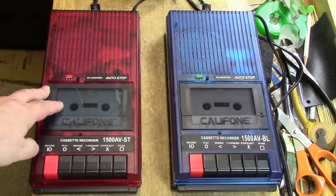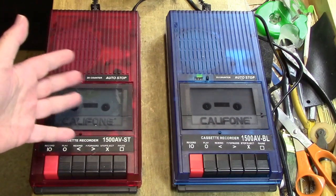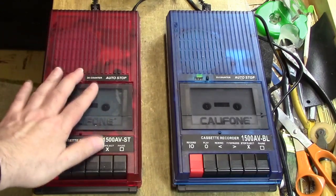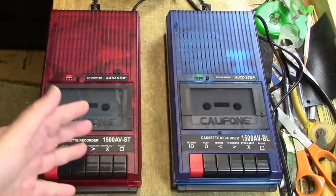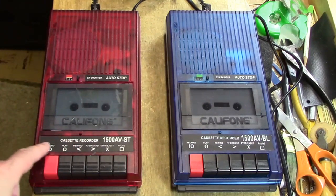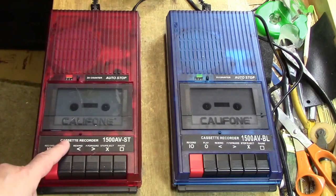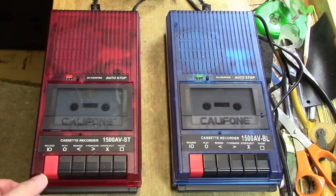They play pre-recorded tapes very, very well, and this is ideal for classroom use where there's going to be a lot of use, possibly some abuse as this poor thing suffered, and people can borrow them and it's easy to use. The controls are very clearly marked on both labels, and so they're very ideal machines for their purpose.